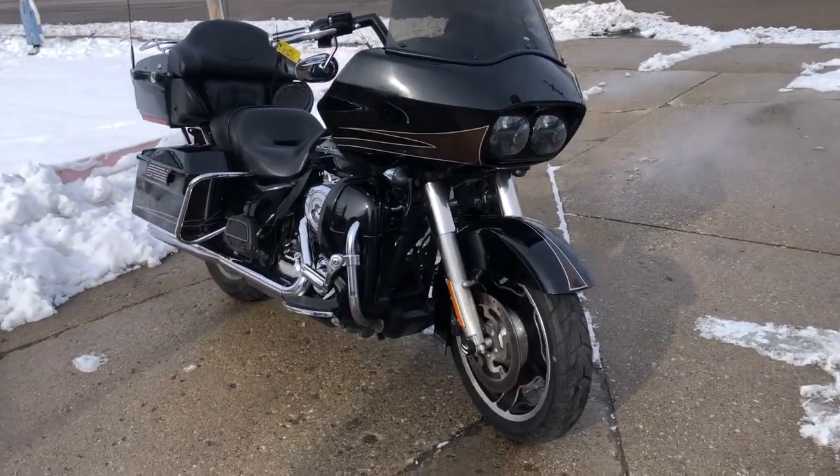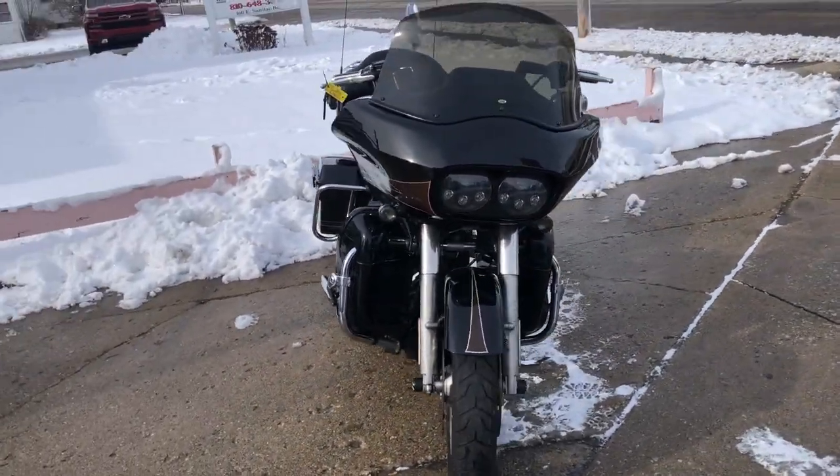Hey guys, ApprovalPowerSports.com here doing some videos on some bikes that just came in. Check this '13 Road Glide out.